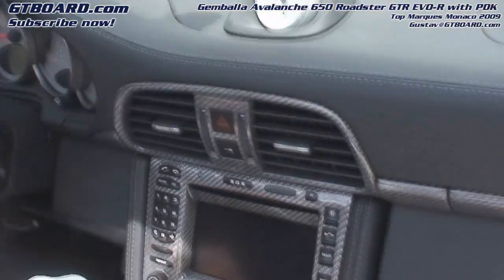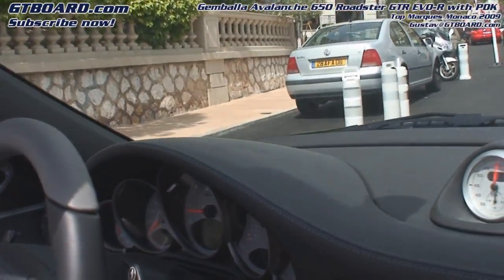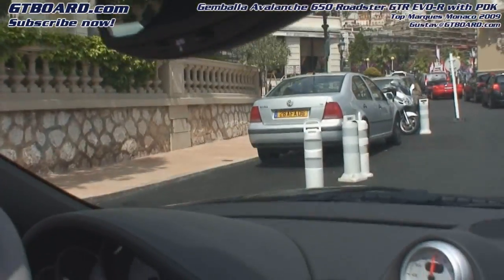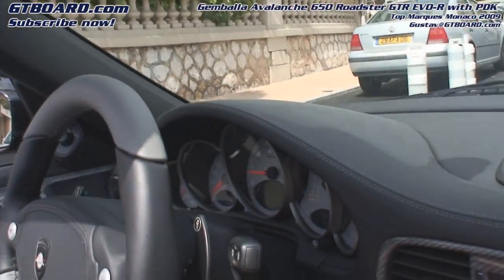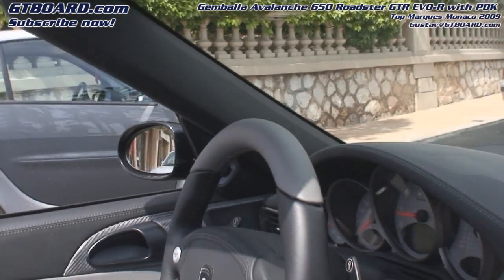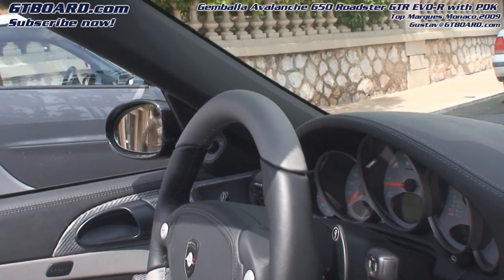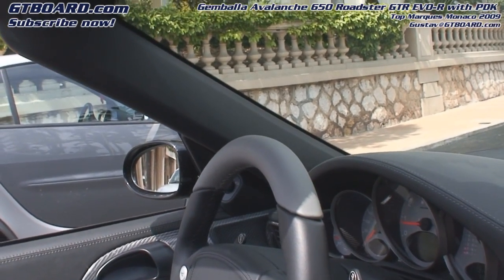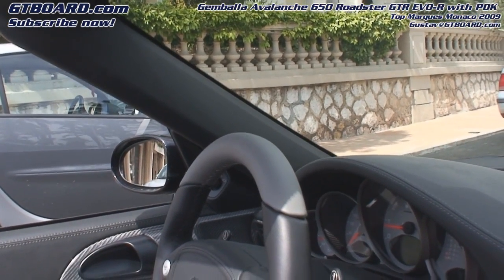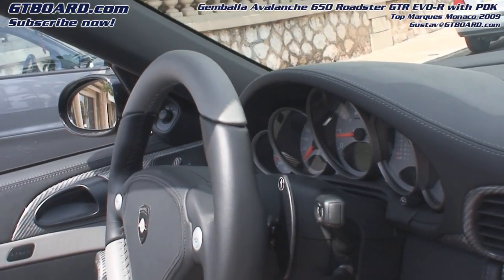The Mirage GT is really the top model of Gemballa. Yes, and then there's the Avalanche and then the Mirage. But you've seen the new Tornado on the show — the base is a Cayenne — and this is an amazing car. Unbelievable! So the Tornado is based on a Cayenne?